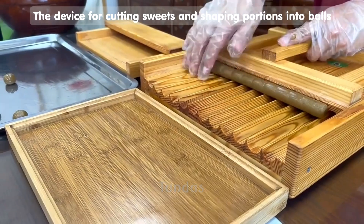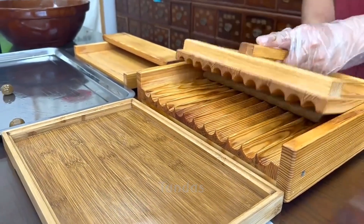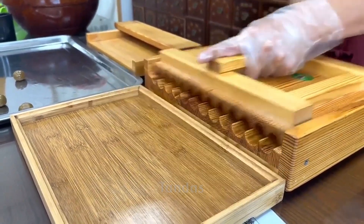This homemade wooden manual shaping machine easily cuts long blanks into even pieces and gives them rounded shapes.